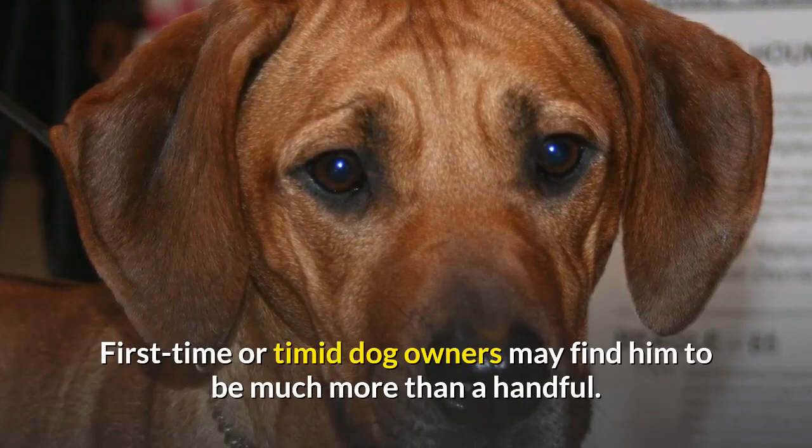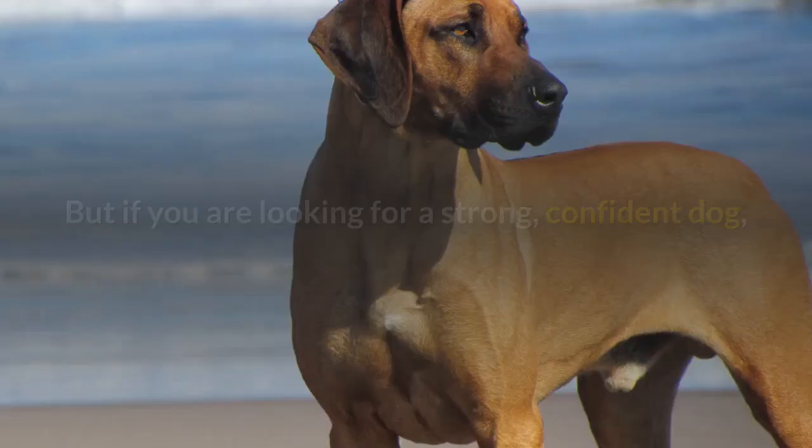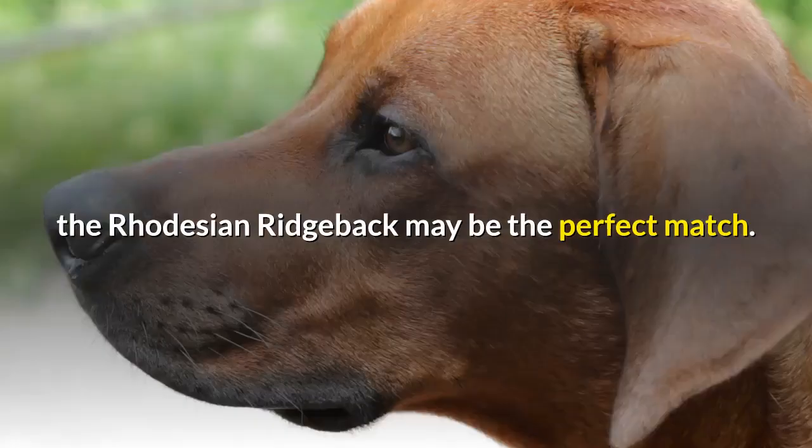People who want an outgoing dog who will love everyone should keep looking. But if you are looking for a strong, confident dog — a dog who encompasses gentleness, hardheadedness, and a sense of humor in a short-haired, easy care package — the Rhodesian Ridgeback may be the perfect match.